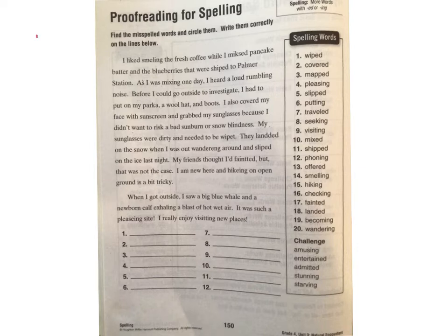Alright, sometimes there's a title, but for this one there is not. Let's read our first sentence and see if we can find anything. I liked smelling the fresh coffee while I mixed pancake batter and the blueberries. Oh boy, we got a lot in this first sentence here guys. Who noticed 'smelling' already? I liked smelling the fresh coffee while I mixed — it's definitely not spelled right — pancake batter and the blueberries that were shipped to Palmer Station.